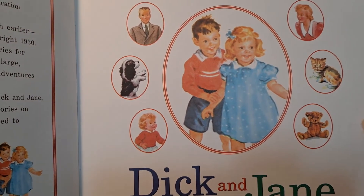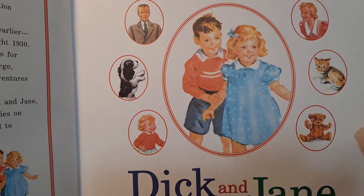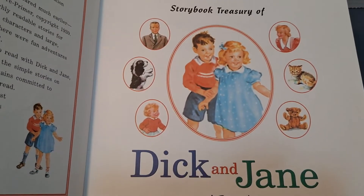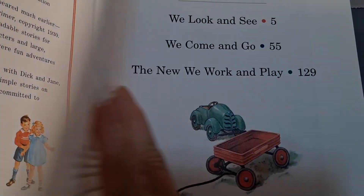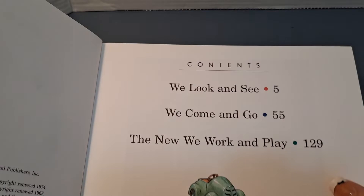These were the books that they had in the schools and elementary schools in the 1950s and 60s, and I actually remember reading some of these when I was coming up, even though I was in elementary school in the 70s.